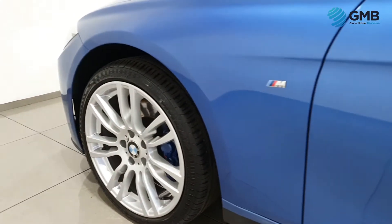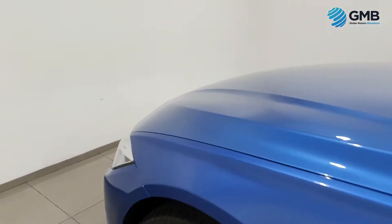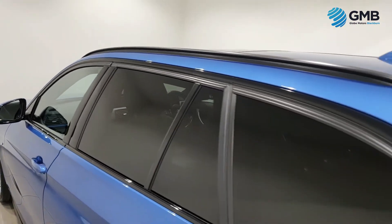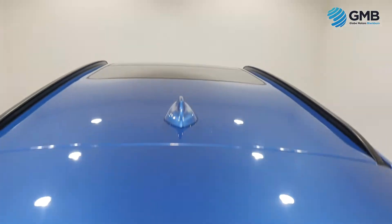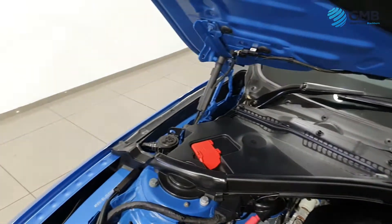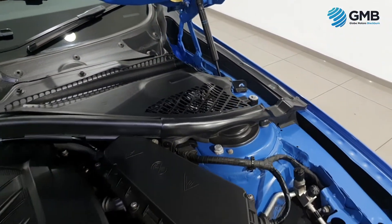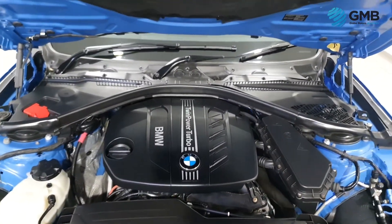It also comes with a 29th of September 2022 MOT and the full RAC approved Buy Sure package, which includes 3 months RAC nationwide parts and labour warranty, 12 months RAC membership, and the full RAC approved 82-point inspection with quality assurance certificate. When it comes to peace of mind, there is no better package on the market today.